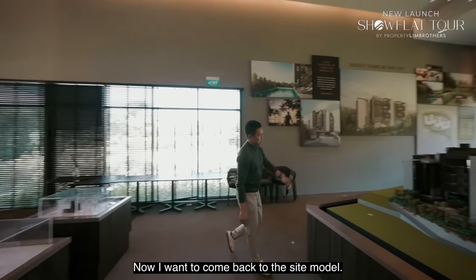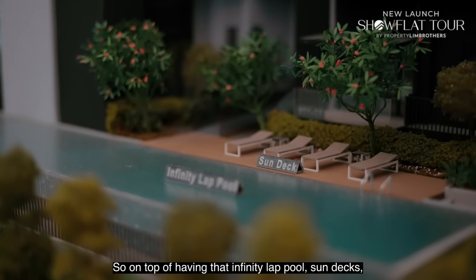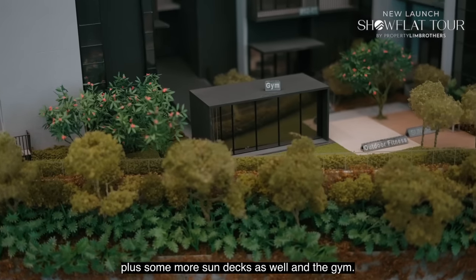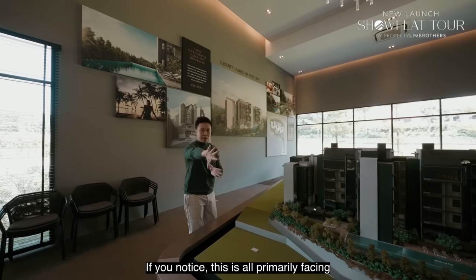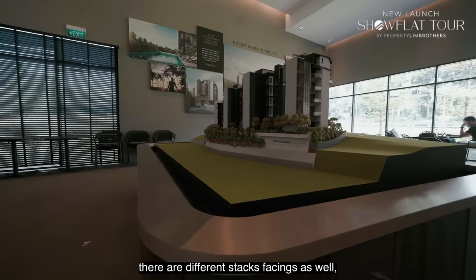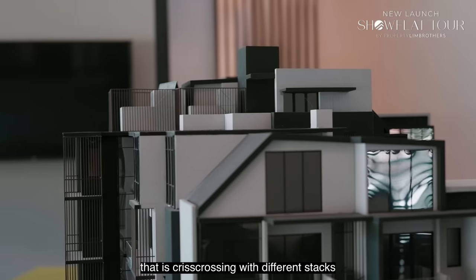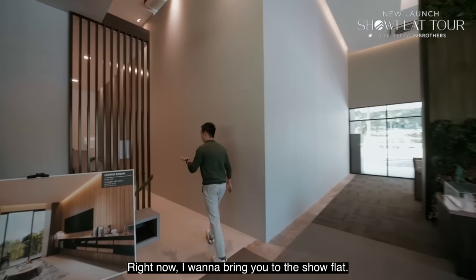Coming back to the site model: on top of having the infinity lap pool, sun decks, basement parking, outdoor fitness area, and gym, these are all primarily facing towards the east. There are different stack facings, with a horizontal stack configuration criss-crossing different stacks within the entire project. Now let's head to the show flat.